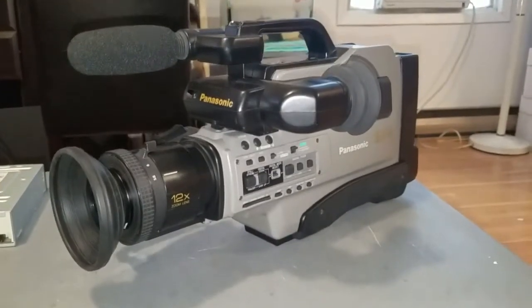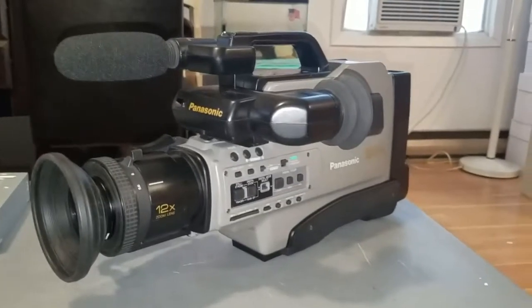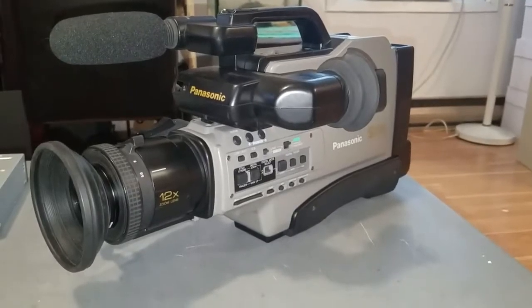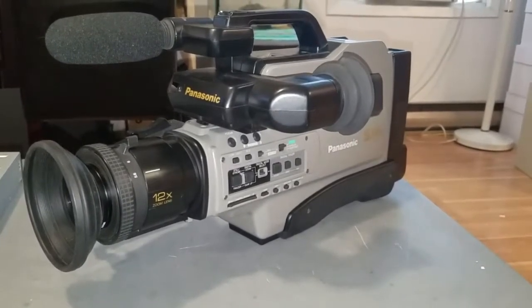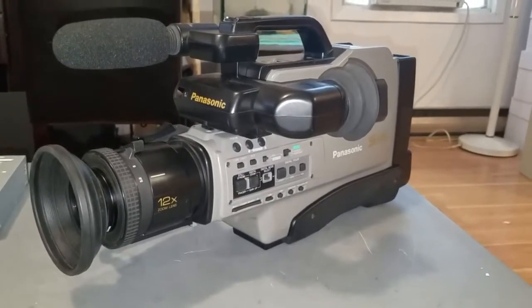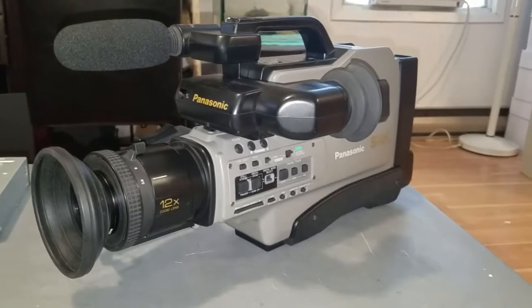You guys have been asking for a video of this thing and today I'm finally making it. This is an awesome vintage camcorder we're going to be looking at today. This is a Panasonic SVHS Reporter Model AG456 Professional Grade Super VHS Camcorder from 1996.